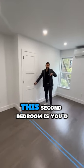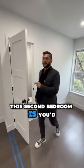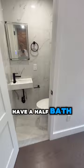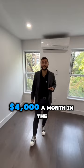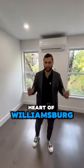And what I like about this second bedroom is you'd have a half bath. Rent for this apartment is $4,000 a month in the heart of Williamsburg. If you're interested, you know where to find me.